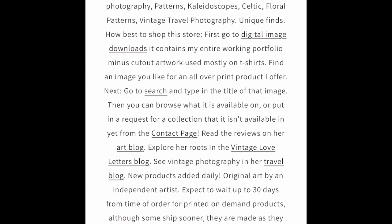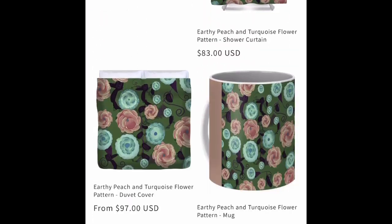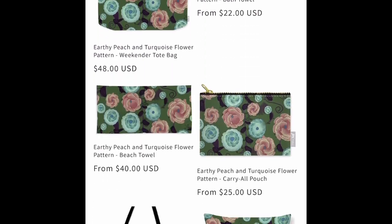Hello and welcome to Blue Daisy Emporium New Products for the week of April 3rd, 2023.